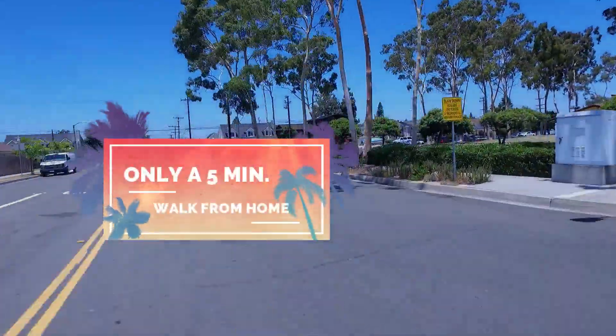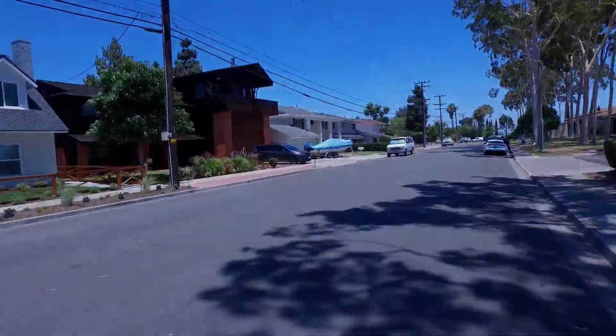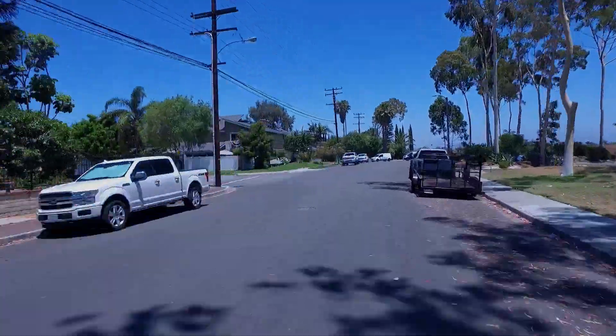It's a four-bedroom, three-bathroom, and it's in the coveted area of Newport Riviera.